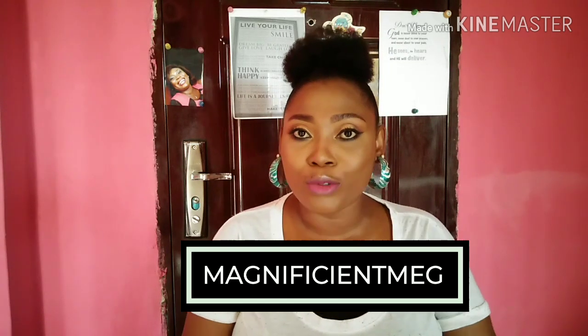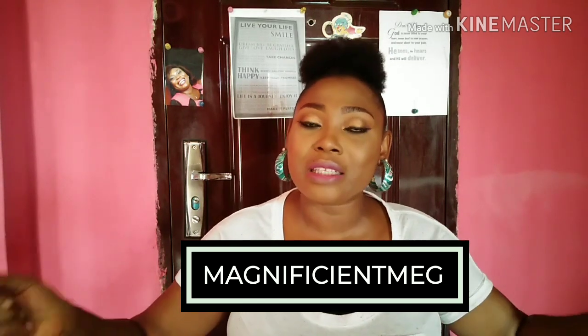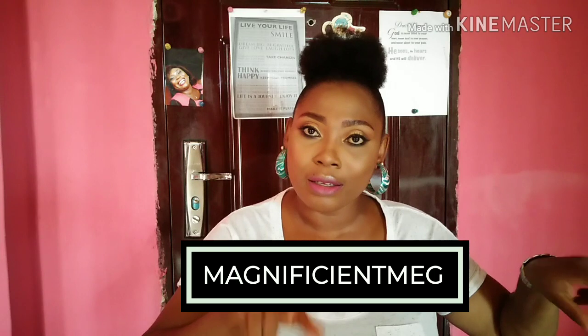Hello guys and welcome back to my YouTube channel. If you're new here, my name is Maggie — yes, the magnificent Meg. You're highly welcome and I hope to see you more and more. Please if you're new, don't forget to like, share, and subscribe to my channel. Share my videos with your friends and colleagues — everybody that matters to you. So guys, today I'll be reviewing this.